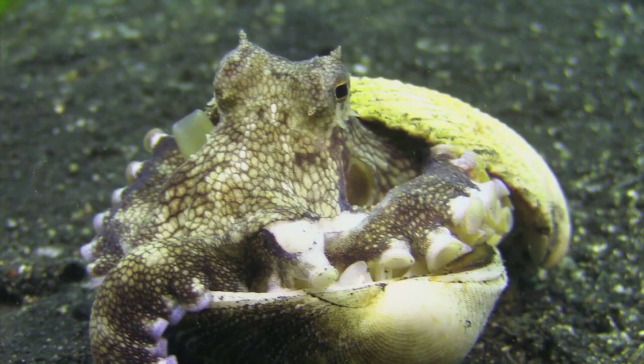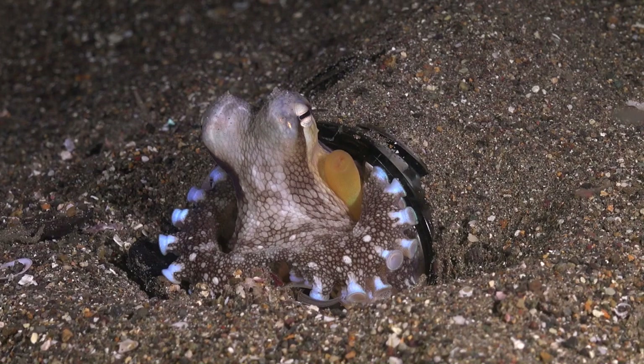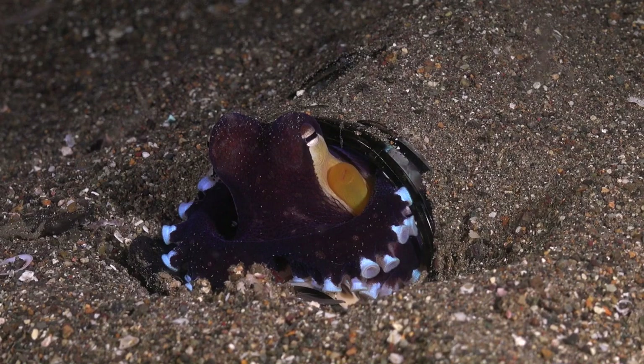Coconut Octopuses are skilled masters of camouflage. They can change both the color and texture of their skin to blend seamlessly with their surroundings, allowing them to hide from predators and ambush unsuspecting prey. Their ability to mimic objects in their environment is truly remarkable.